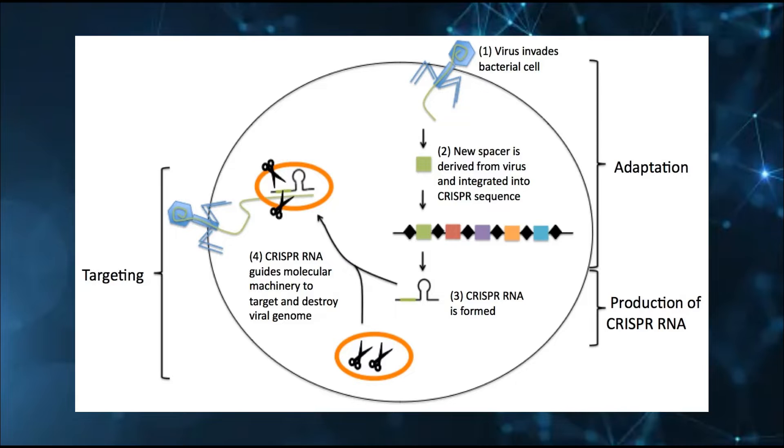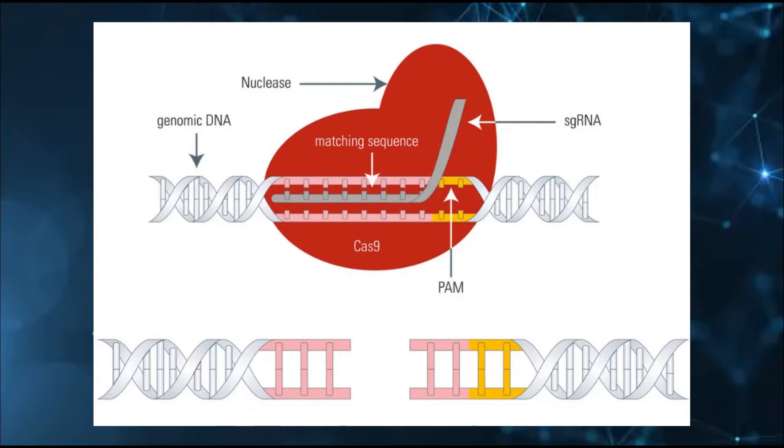When the virus then attacks again, the bacteria will utilize that stored viral DNA and transcribe it into RNA called CRISPR. That CRISPR RNA is identical to the invading virus, so it will stick to it, matching up each C, G, A, and U until it makes one complex. Once matched up, the assisting enzyme called Cas9 that was attached to the CRISPR will cut the viral DNA, effectively inactivating it. Scientists observed this rather wild phenomenon and decided to harness it for themselves.